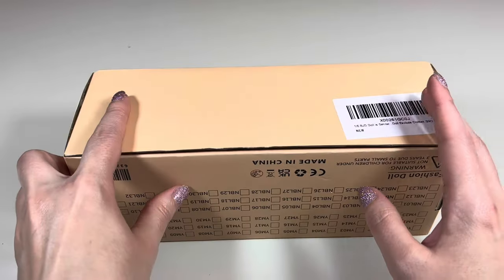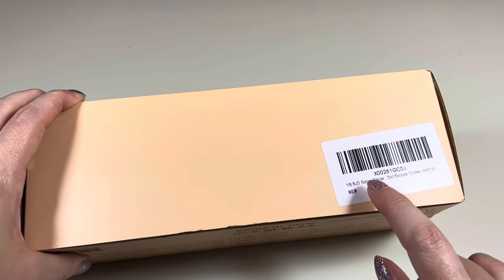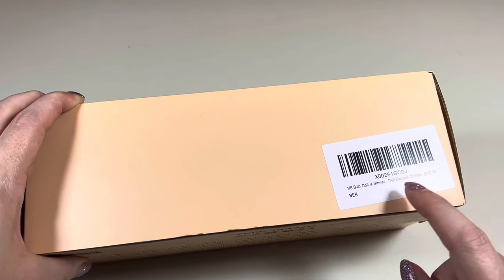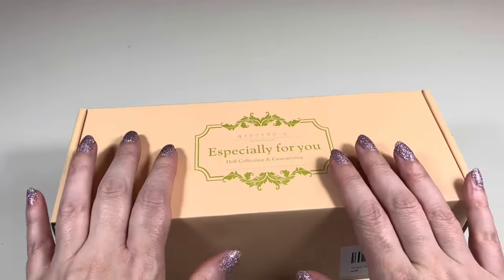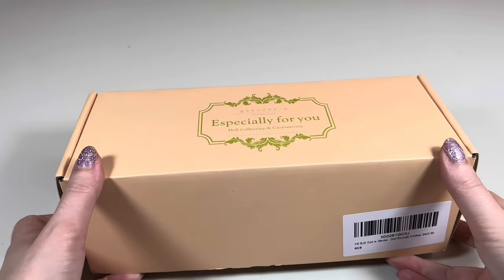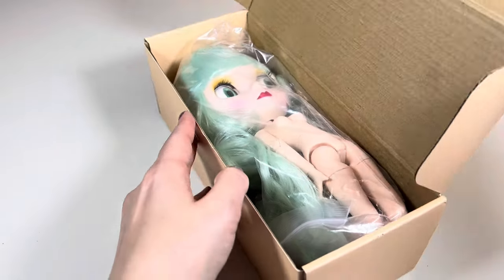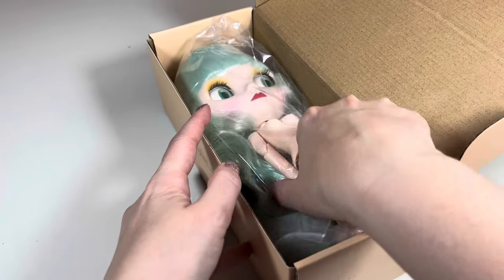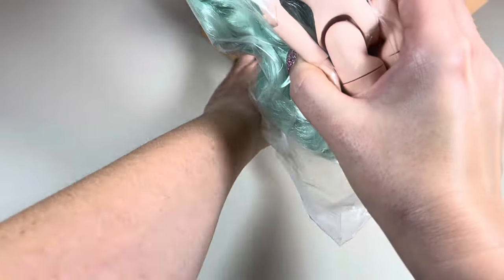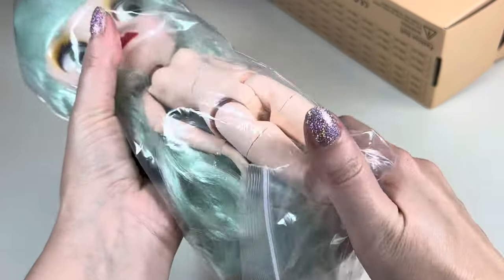So let's look at this fake Blythe that I bought off Amazon for around $40. It was not listed as a Blythe doll — it was listed as a 1:6 scale BJD doll. As you can see, it's just a small box with no window, and when you open it you can see the doll comes naked with no clothing and no accessories, but her face is painted.